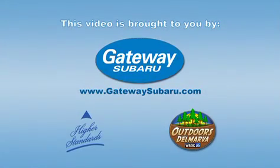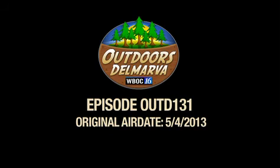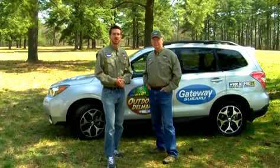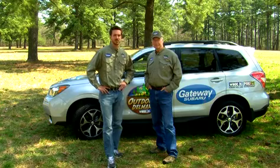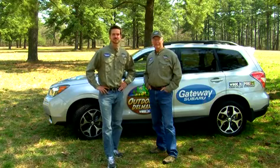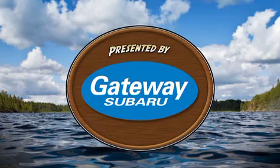This video is brought to you by Gateway Subaru, higher standards. This is Outdoors Delmarva, presented by Gateway Subaru.